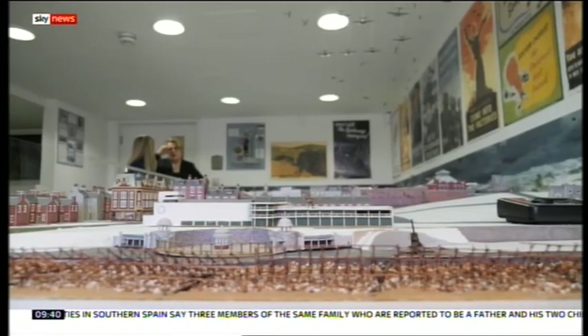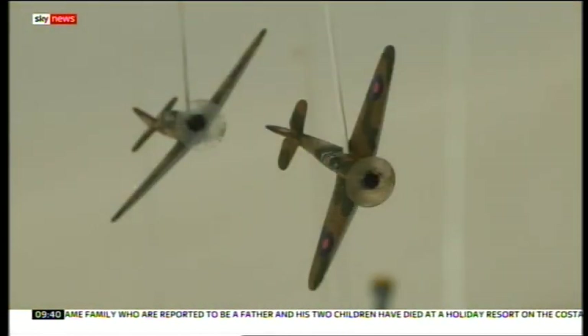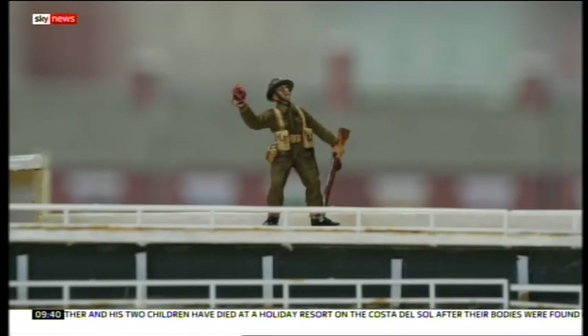From the barbed wire on the beach to the bombers heard flying overhead, the attention to detail and the personal touches are amazing.